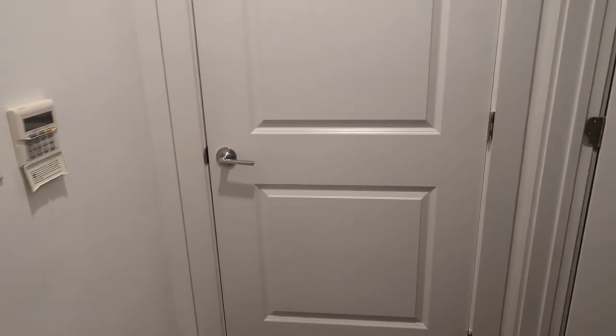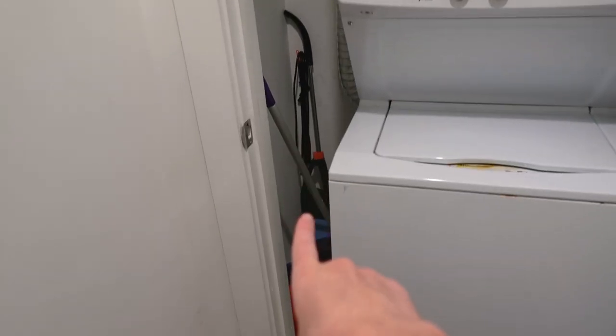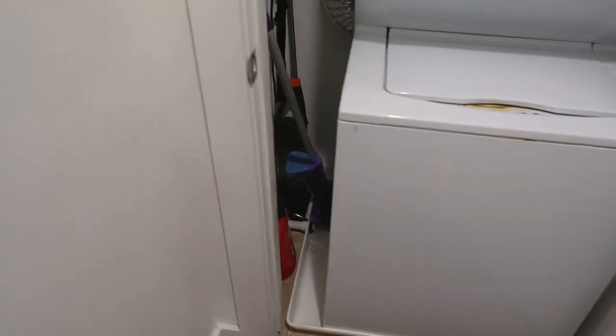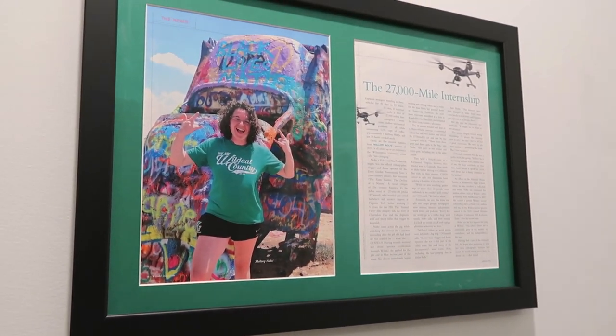Now we're going to come out here to the left. This is my little laundry nook — my laundry room. It's not very interesting: washer, dryer, and back here I have my vacuum cleaner, Swiffer, and laundry detergent. I also have this hanging up right here — this is from when I was in a magazine.